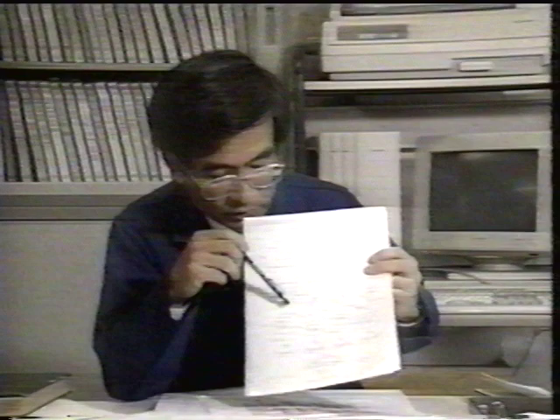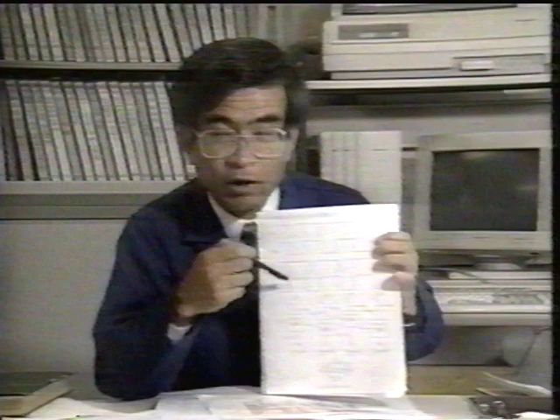The American engineers wouldn't explain things in detail. They would only answer my questions. They would often use a blackboard to explain their answers. If I appeared to have understood, they would soon erase the blackboard. So I would pretend that I couldn't understand their English, to have enough time to copy the blackboard notes in my memo book. That's how I spent my first days at Rockwell.